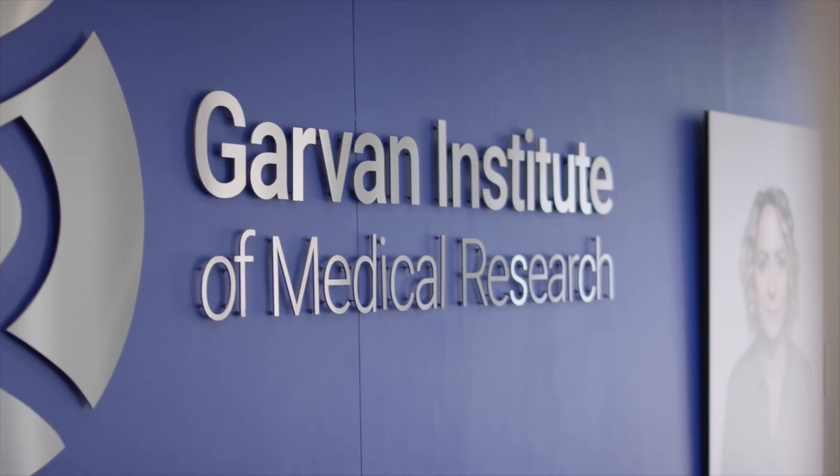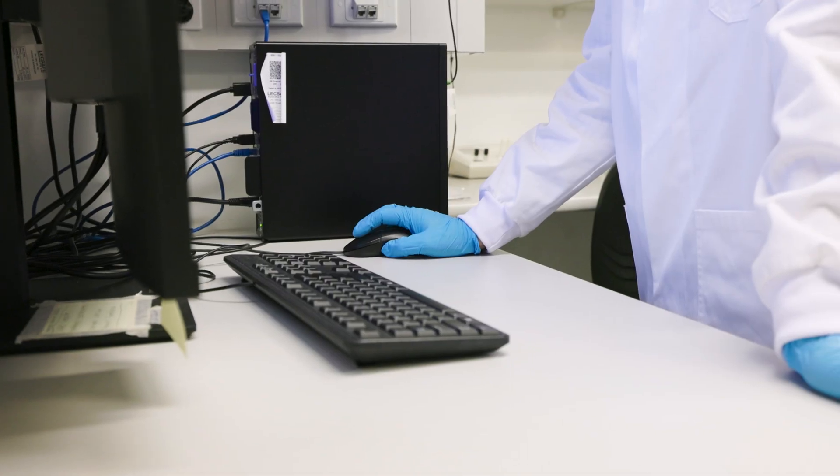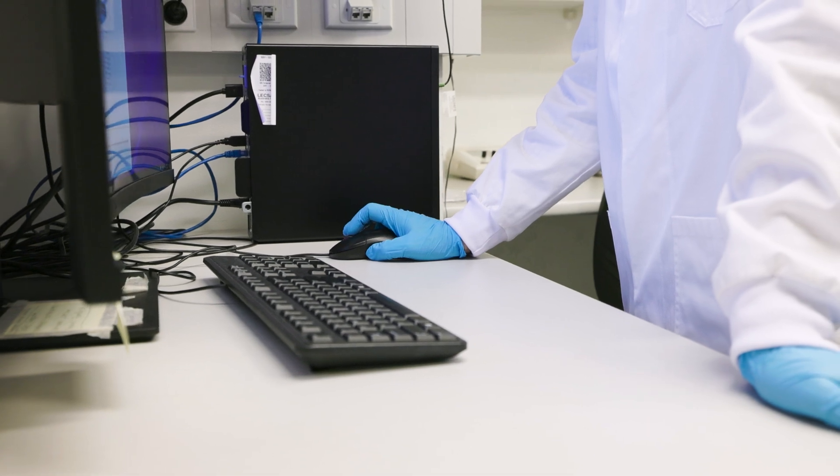My research is really focused on cancers that grow in the skeleton — diseases such as multiple myeloma, which is one of the blood cancers, and cancers such as breast and prostate cancer that will spread to the skeleton from a primary tumour.